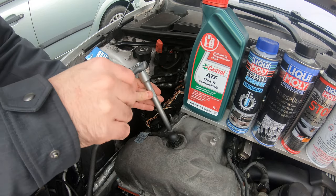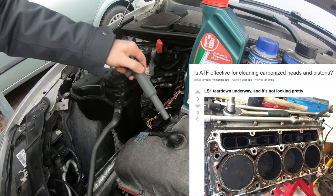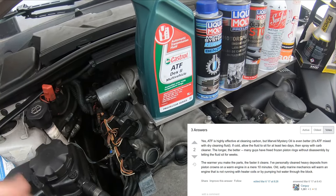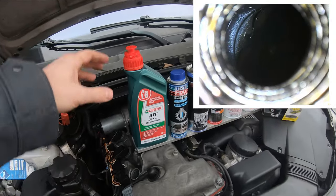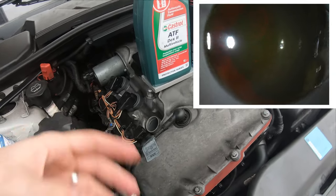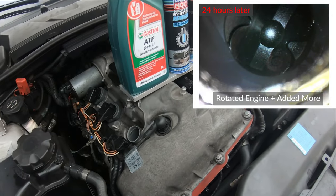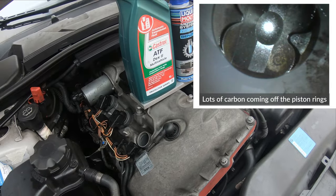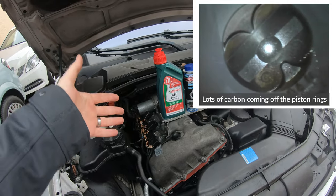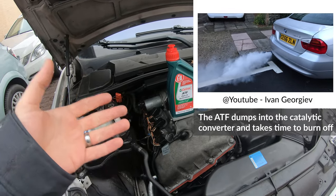The first thing the forums suggest is to take out a spark plug, put a little bit of ATF down the cylinders, let it soak for 24 hours, spin the motor over, kick all that stuff out, then drive the car. So we put a little bit of ATF and a little bit of fuel injector cleaner mixed in, left it for 24 hours, put a breaker bar on the crank, rotated the engine a bit, then let it sit another 24 hours. When the car first started up, it was smoking like crazy.